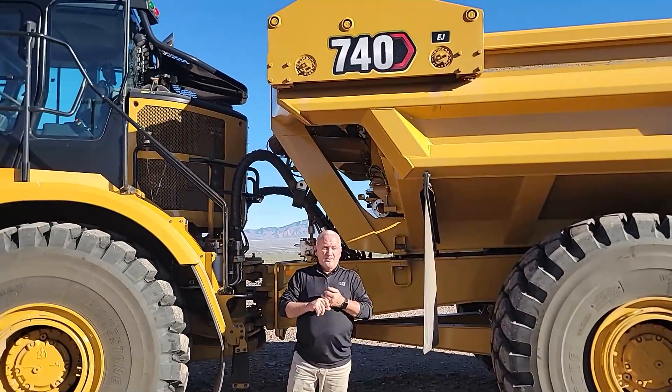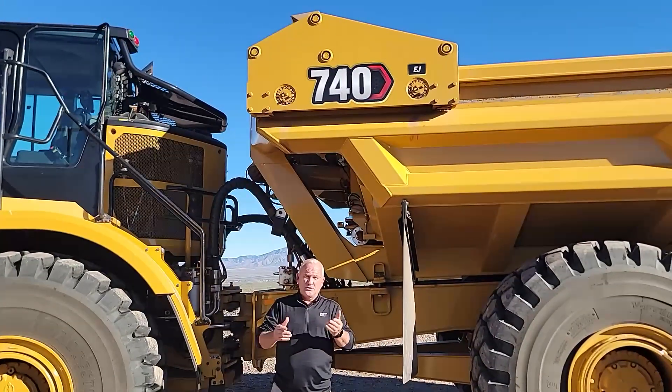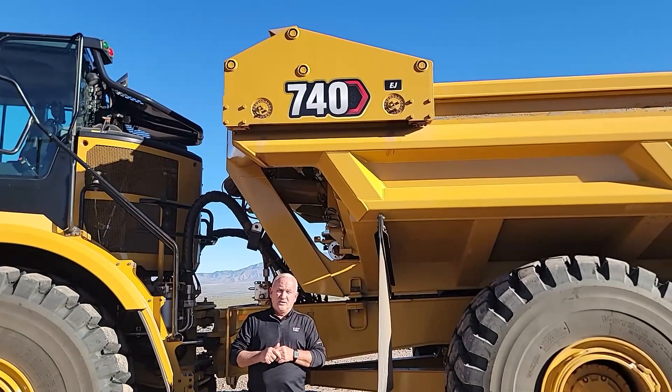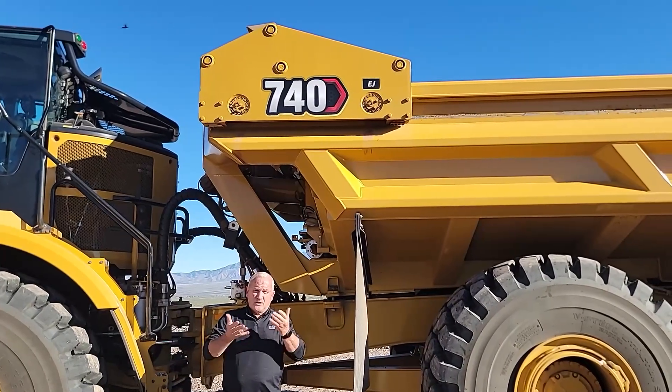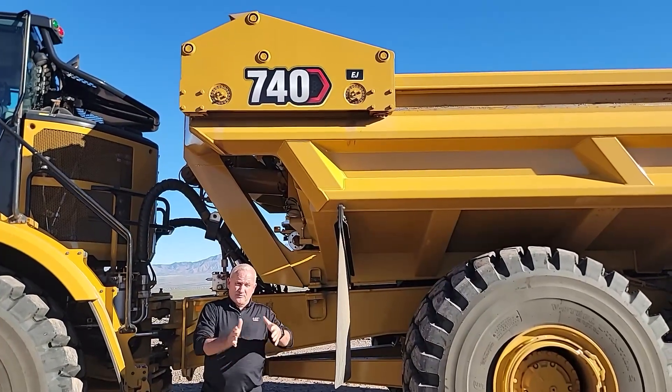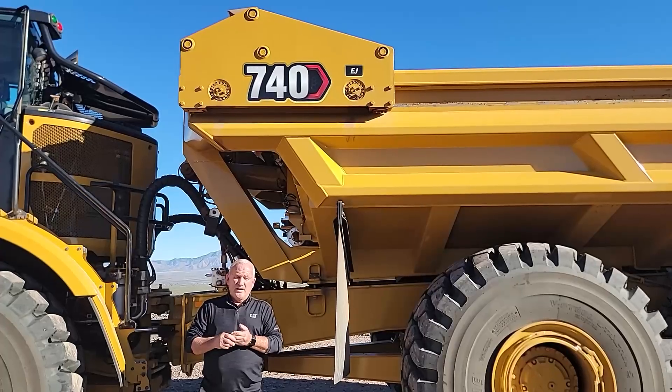The other benefit of that is it eliminates carryback. How many contractors have been out there hauling dirt where wet, sticky material sticks in the bed of that truck, and now you've got a 35-ton truck because of the buildup of material, and you've got to clean them out with an excavator. This truck shoves everything out the back, so you eliminate carryback.